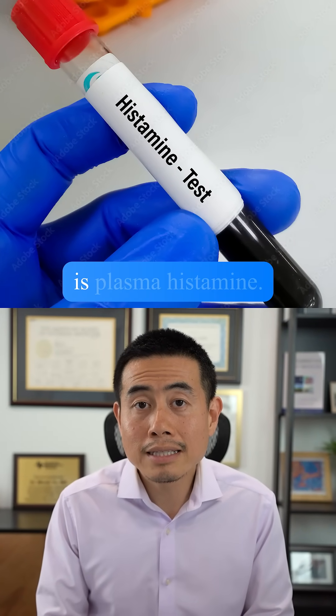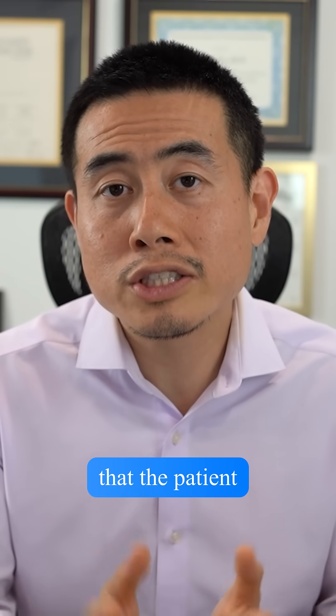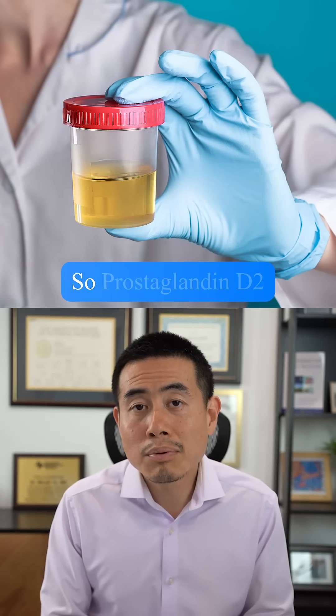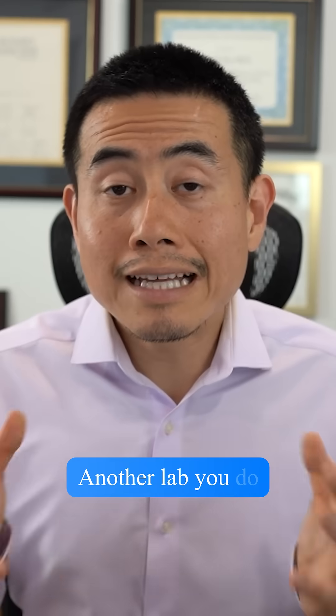Lab number two that you do want to get is plasma histamine — so you want to get histamine in the blood. Sometimes when that's positive, it could be a clue that the patient could have MCAS. You also want to get prostaglandin D2, which can turn up positive in MCAS, and you do want to get the urine type.